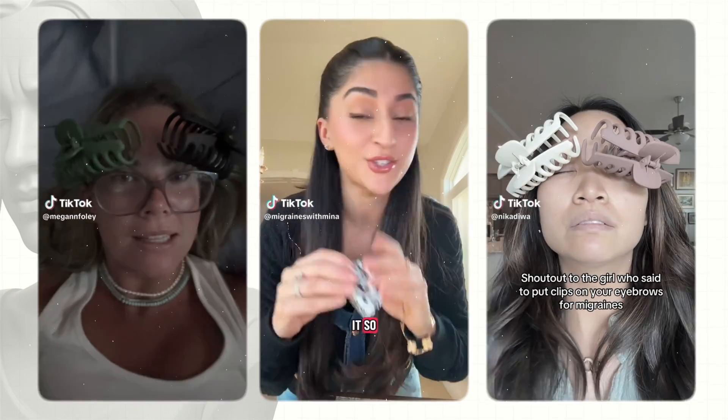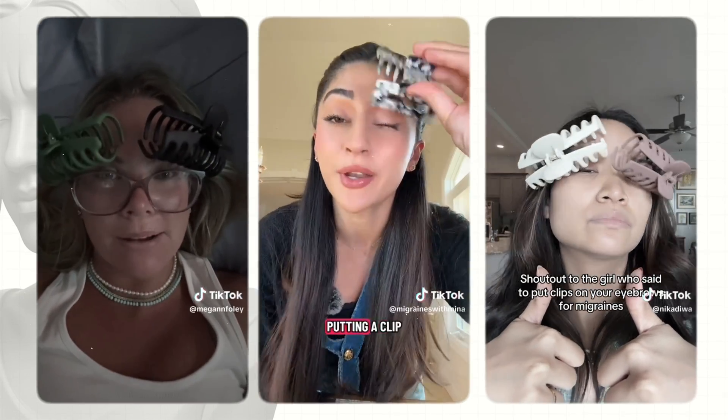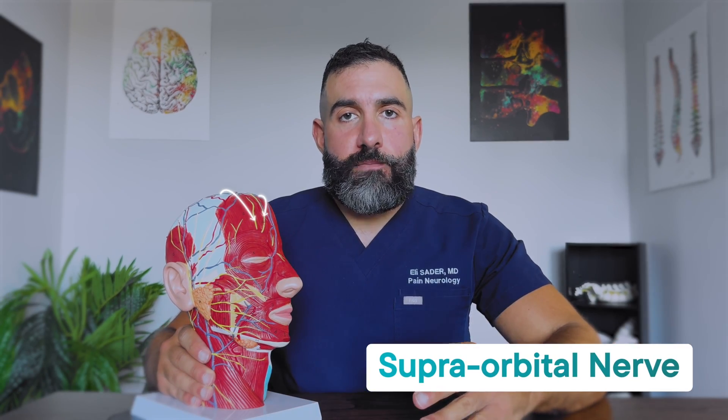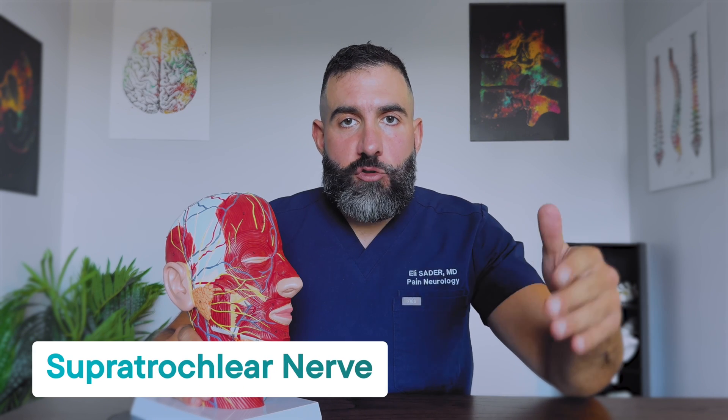The first hack I want to go over is basically one where people are putting a clip over their eyebrow when they're having a migraine attack, and they claim that it essentially helps alleviate their pain. If we look at this model right here, you're going to notice that above the eye, you have a couple of yellow nerves called the supraorbital nerve and another smaller one called the supratrochlear nerve.